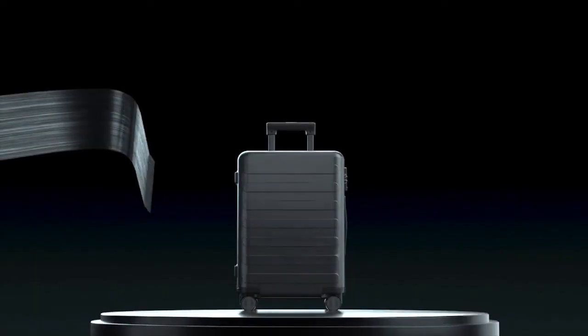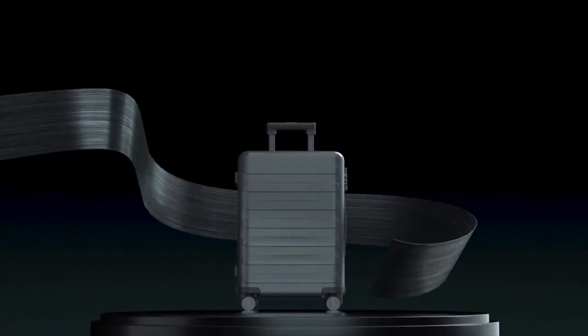Oh, by the way, in the next video, we're going to talk about our carbon fiber luggage.